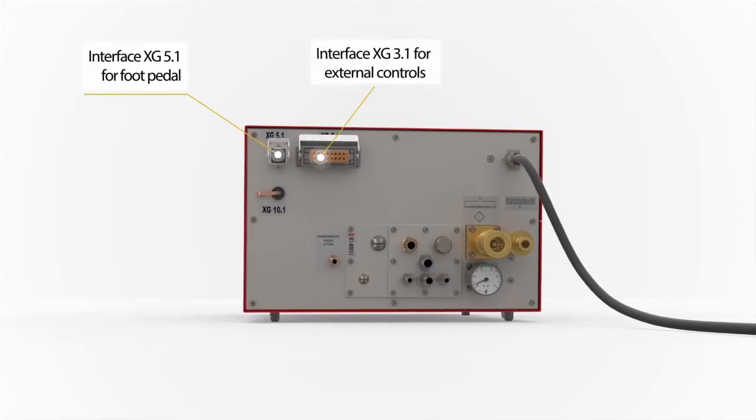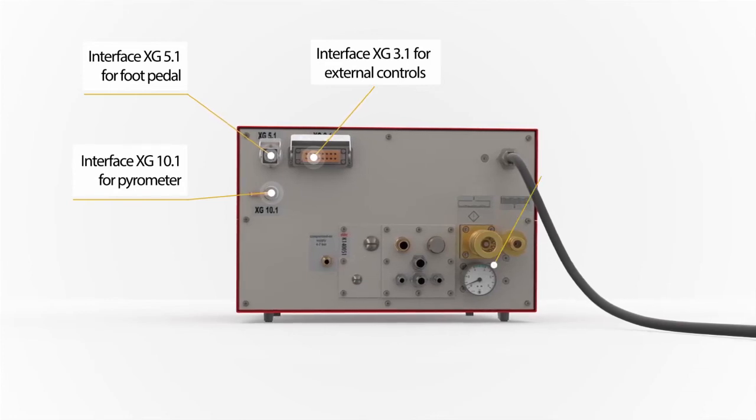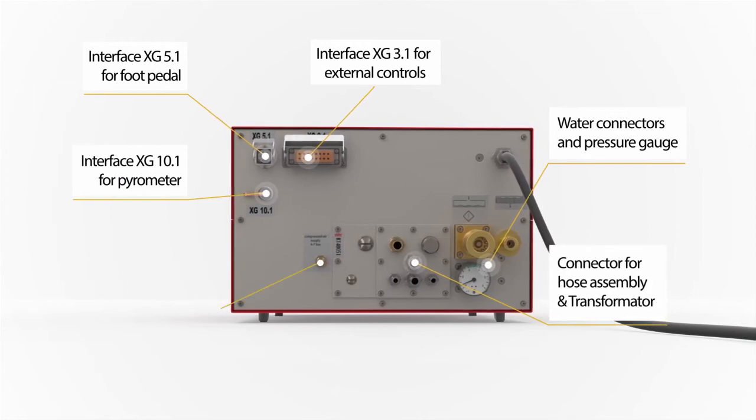The back of the induction generator features the logically laid-out connections. The Pico S contains interfaces for the foot pedal control, as well as those for the external control system and the pyrometer.